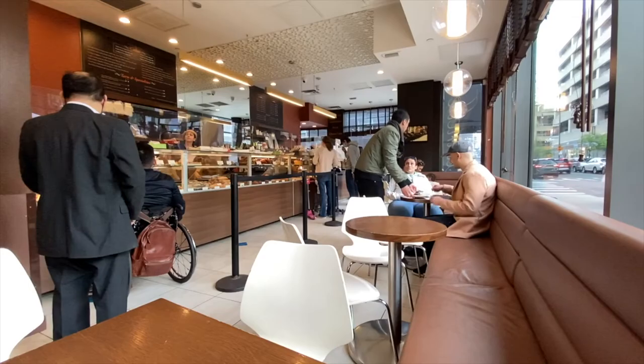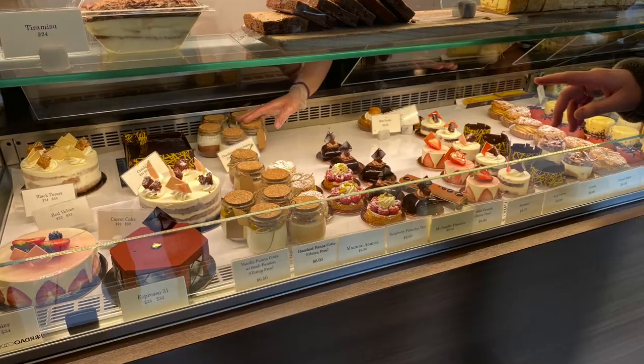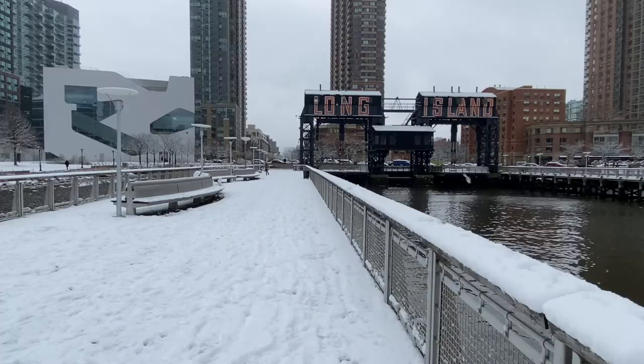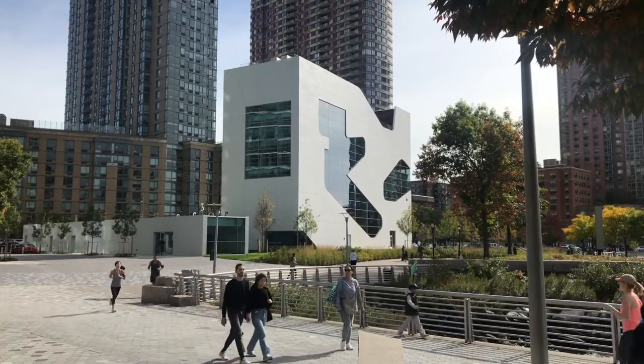Nearby you'll find the French Bakery Canal for a wonderful selection of pastries and sandwiches. Enjoy the library and the park along the East River in Long Island City, New York.